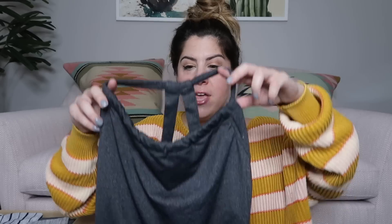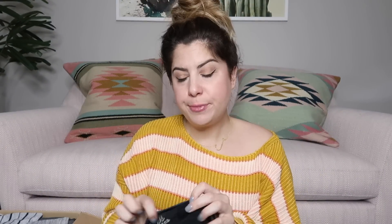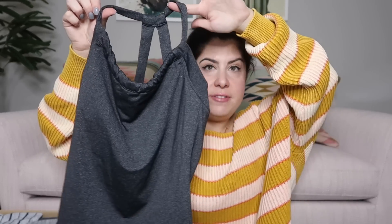I already see a bunch of workout wear. She finds a ton of great athletic stuff. This is a gray workout tank top — the brand is Prana. I'll probably list this one at $25 to $30. Just a gray basic.